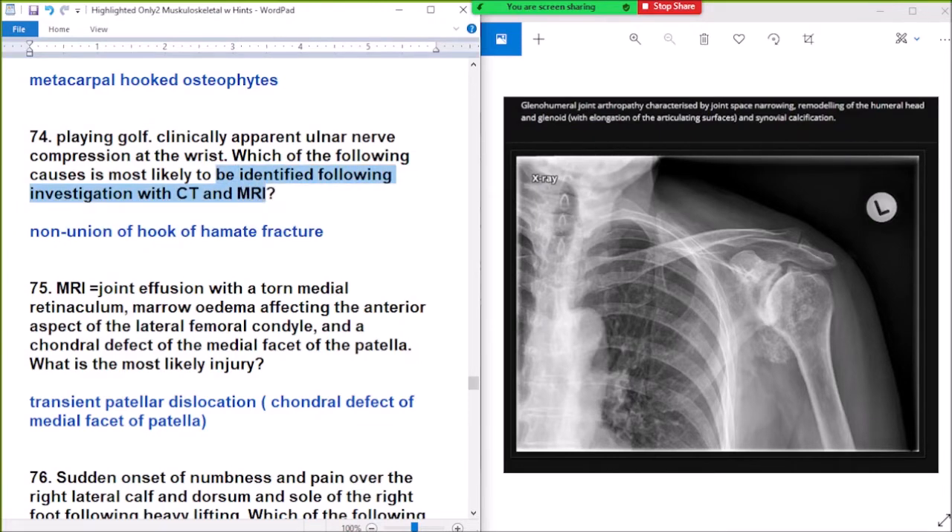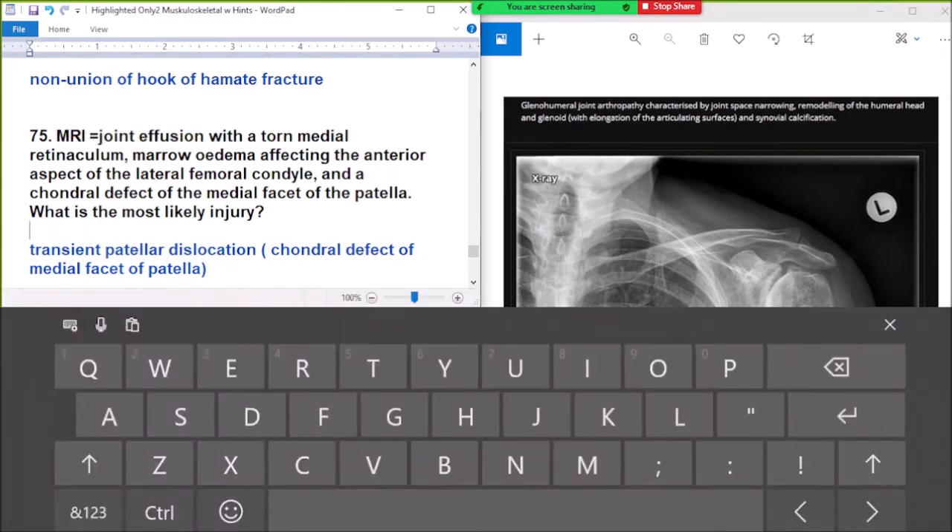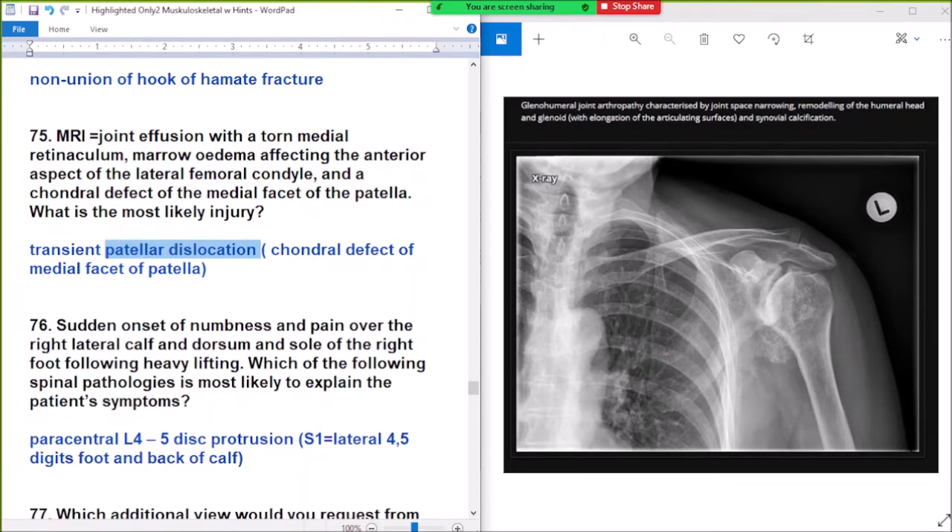Question 75: MRI shows joint effusion with a torn medial retinaculum. Remember edema affecting the anterior aspect of the lateral femoral condyle and a chondral defect of the medial facet of the patella — most likely injury is transient patellar dislocation, not pectoral dislocation.